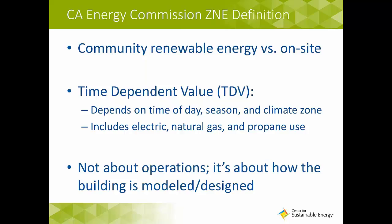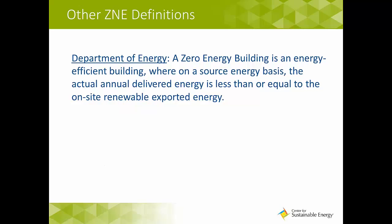For the Energy Commission's definition, it's not about operations — it's about how the building is modeled based on design and construction. Plug load and occupant behavior can make a ZNE code building very different from a ZNE performance building. Building departments will have to rely on energy modeling documents submitted with new construction permit applications to verify and enforce ZNE standards. It's also important to note that the CEC's definition is different from others, including the DOE, which compares actual BTUs used versus produced.